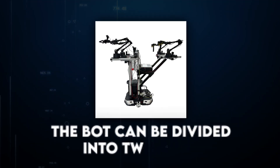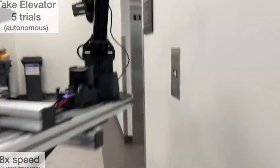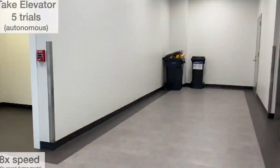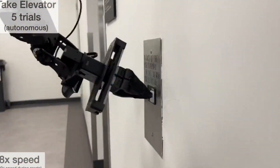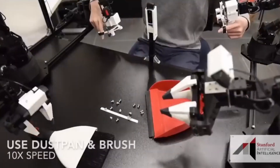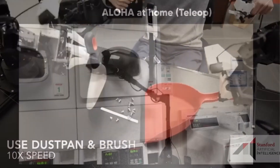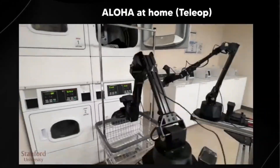The bot can be divided into two parts. The first part is the mobile teleoperation system where the training happens. The developers use this console to show the robot how to perform desired tasks, while the other half of its body possesses the limbs and other functional body parts for executing tasks. The robot's front and arms also have cameras for facilitating teleoperation.